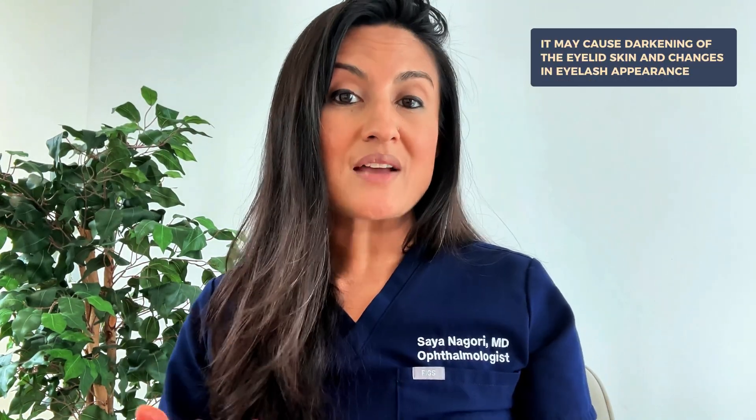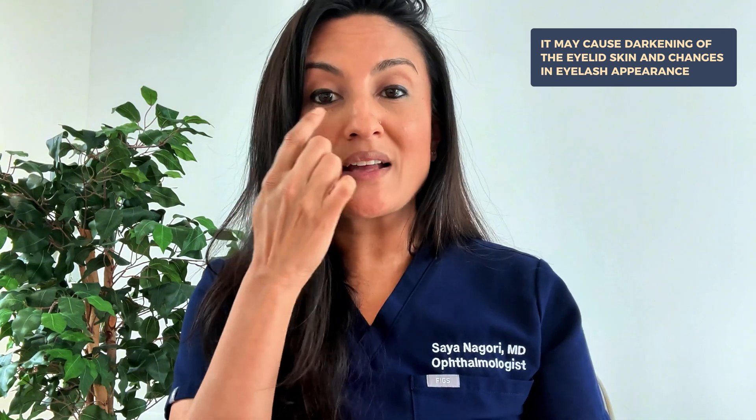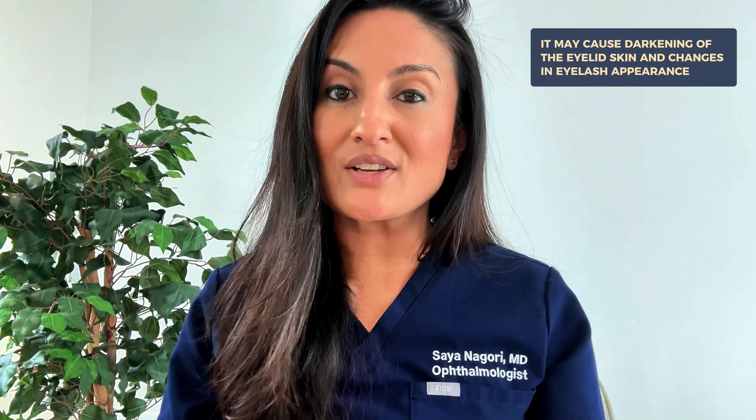Another con is that Latanoprost can cause eyelid and skin changes. It can cause darkening of the eyelid skin and changes in eyelash appearance, as mentioned earlier. For patients who don't want longer eyelashes, this could be a problem.